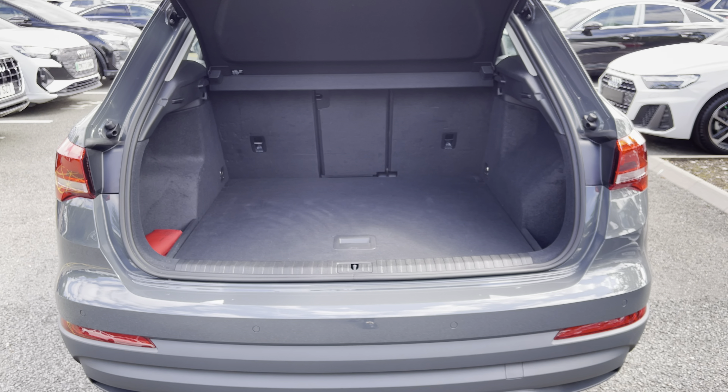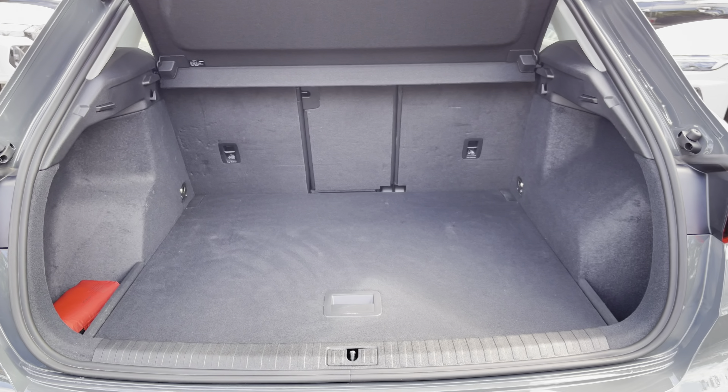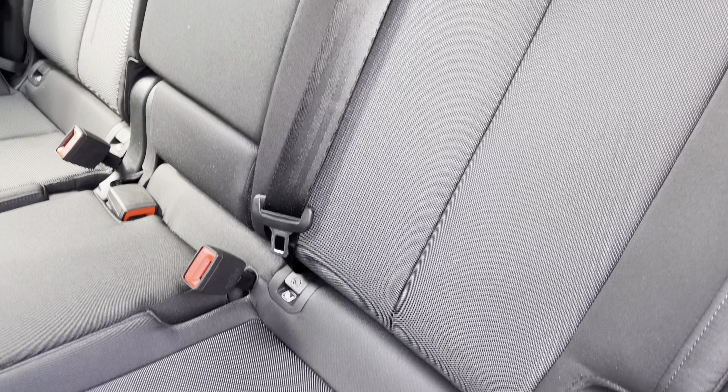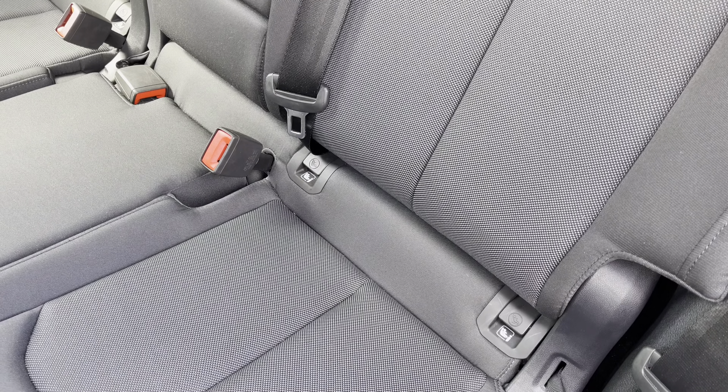Showing you the boot area, as you can see there is plenty of space for your every day to day needs. To the rear you have the comfortable cloth upholstery and the ISOFIX anchor point to easily install your child's car seat. As you take a look around you can see there is plenty of head and leg space for both children and adults alike.